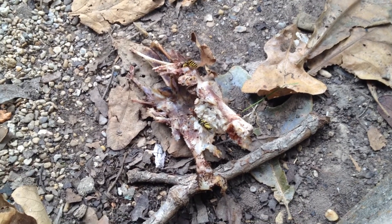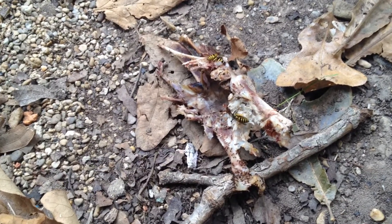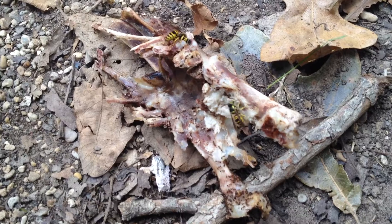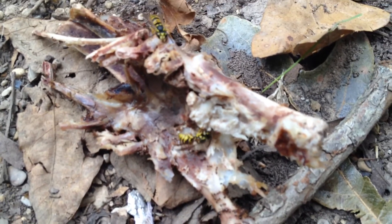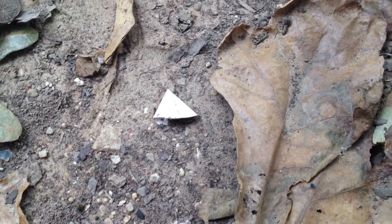I guess I was bugging him too much up there on the porch. Here's the backbone — the main part of the carcass — and they are just going to town on it, just cleaning it up, them and the ants as well. Look at that, they're forming a little workers line.